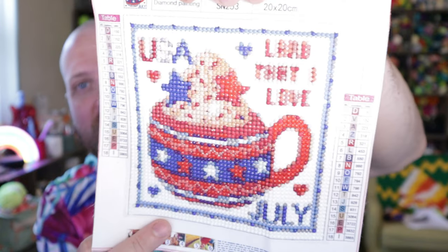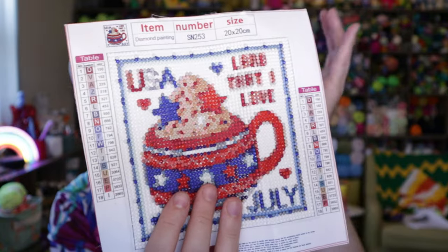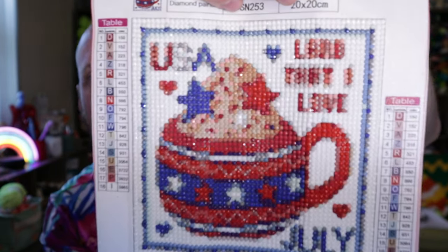I'll trim off the edges and take it to work to hang up. I thought it was fun to get one for each month and do a picture every month. The best part is the price — I paid two dollars and eleven cents. Right now on Temu it's two dollars and twenty-four cents. For about six hours of work, you really can't complain.